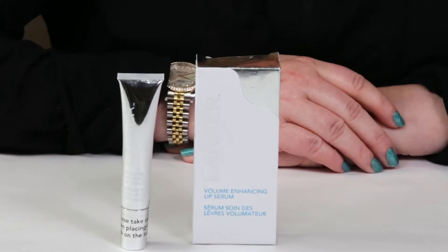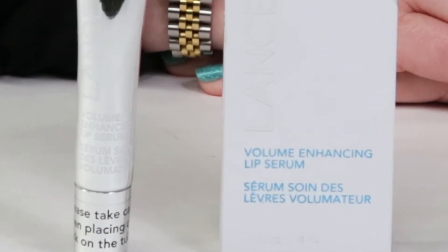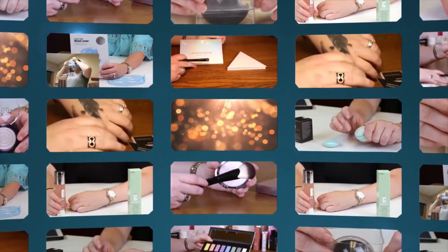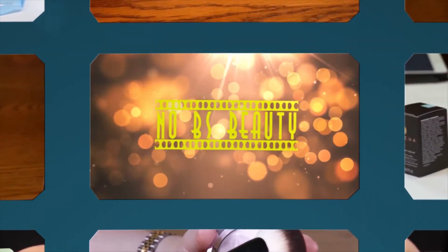Hi, today I'm reviewing the Lancer Volume Enhancing Lip Serum. I just want to say I purchased all these products with my own money, so you know you can trust my opinion — it's what I honestly believe. And if you want to help support the channel, click on the Amazon link below before you make your purchase.